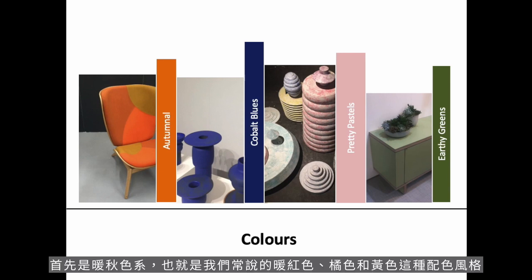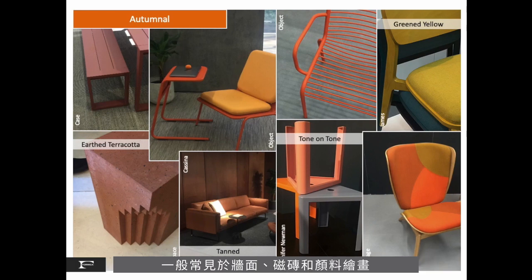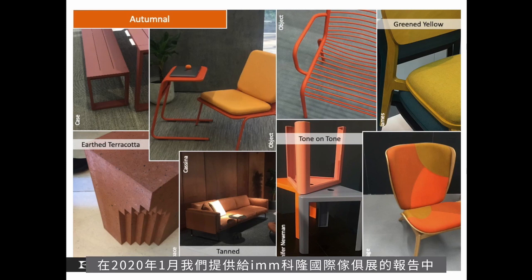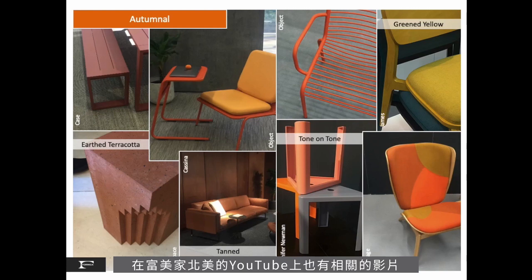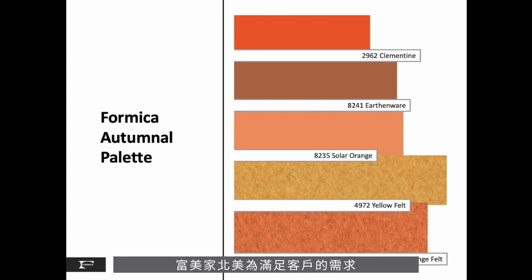For autumnal hues, or what we call warm reds, oranges, and yellows, this palette includes both the chroma colors represented in fabrics and paints, but also the influence of materials that have inherent natural undertones like terracotta, tan saddle leather, and copper. Formica North America has a rich offering to support anyone working with this palette, starting with our classic clementine orange, a solid color.